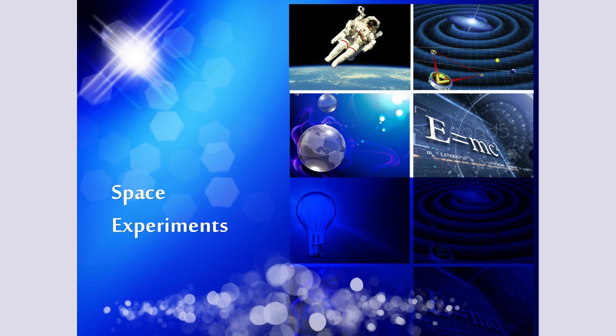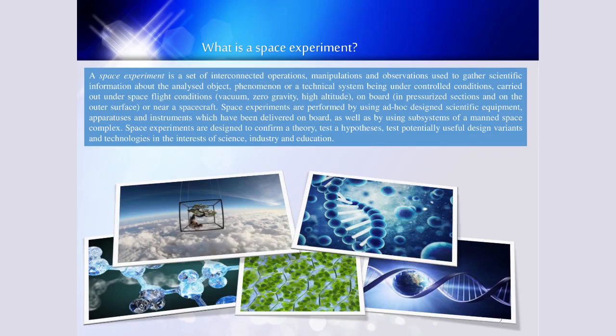Today's presentation will be dedicated to the space experiment. What is a space experiment? A space experiment is a set of interconnected operations, manipulations, and observations used to gather scientific information about the analyzed object, phenomenon, or a technical system under controlled conditions, carried out under space flight conditions — in the wake of zero gravity, high altitude, on board, in pressurized sections, and on the outer surface or near spacecraft.